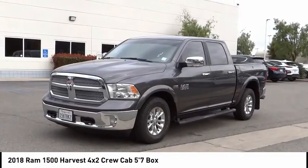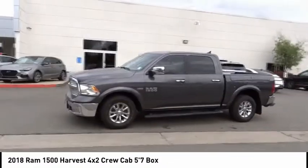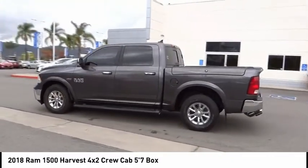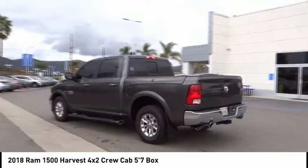This vehicle has less than 35,000 miles. Here are some of this vehicle's great options: electronic stability control, active grill shutters, brake assist, and traction control.